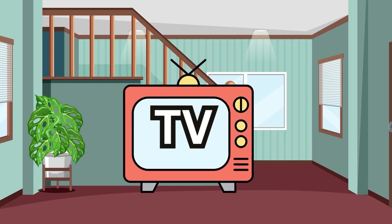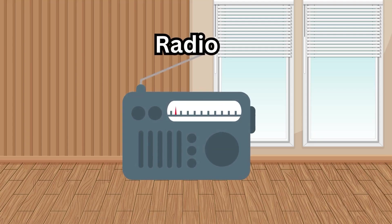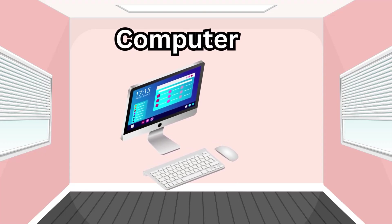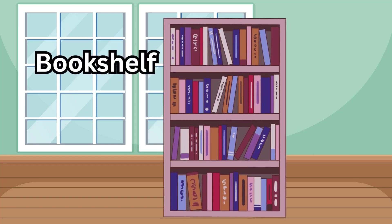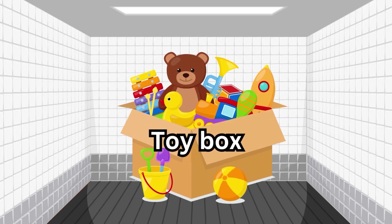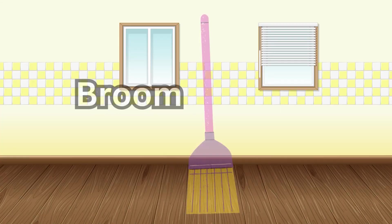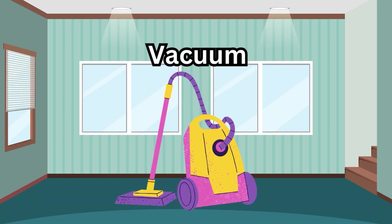TV, radio, computer, bookshelf, toy box, broom, vacuum.